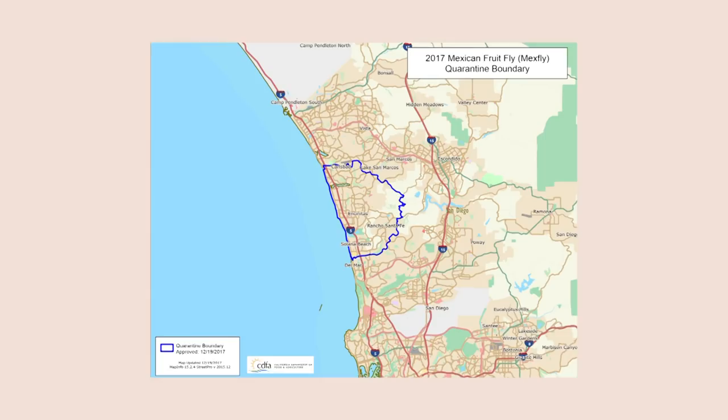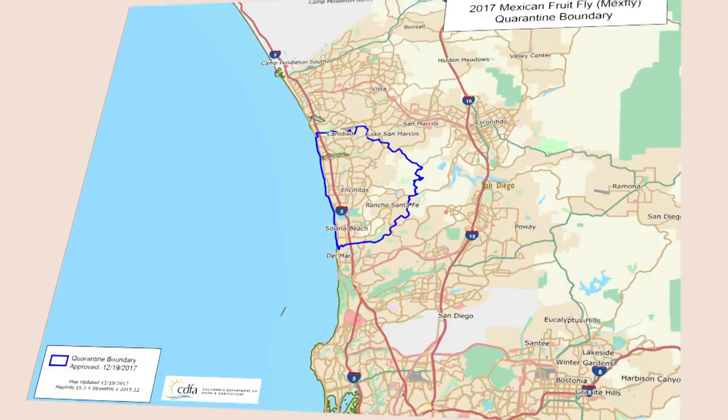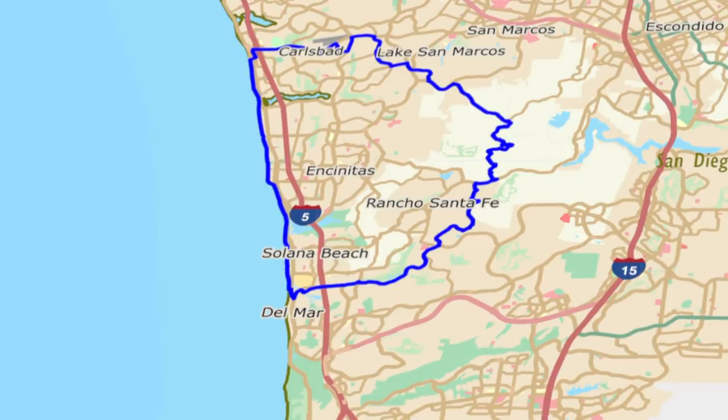Before we knew it, we had seven fruit flies within a certain little area in Encinitas, and that's what triggered the quarantine. The county works with the state to eradicate any local exotic pests before they harm our local agriculture.